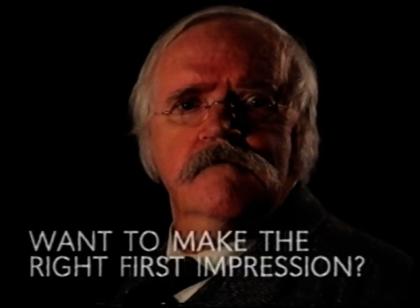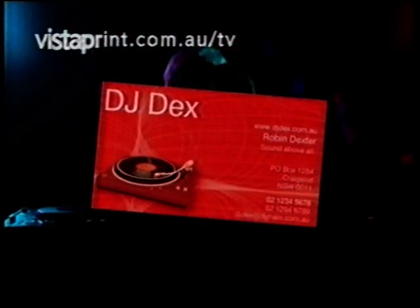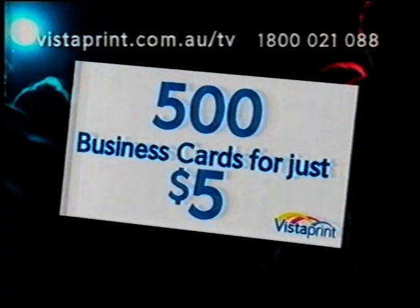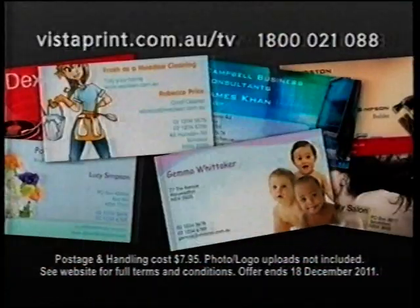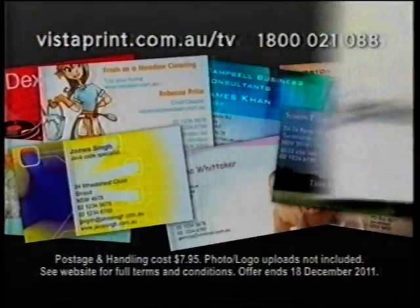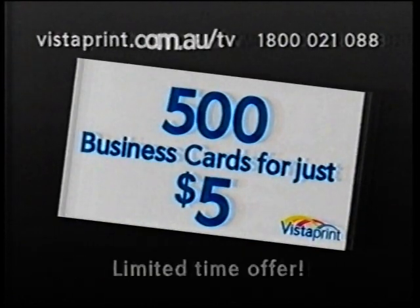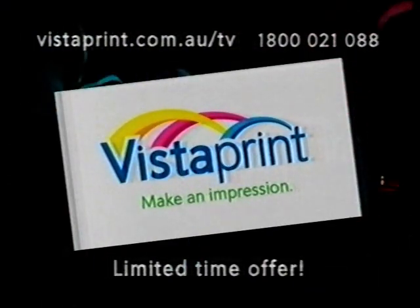Want to make the right first impression? Get the right business card. Go now to Vistaprint.com.au/tv and get 500 business cards for just $5. Great for DJs, beauticians, florists, builders, consultants, cleaners, busy mums, job seekers, schools and sports clubs, small businesses — everyone should have one. Order now at Vistaprint.com.au/tv or call 1-800-021-088. Vistaprint — make an impression.